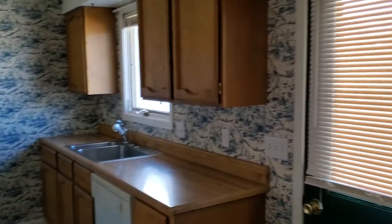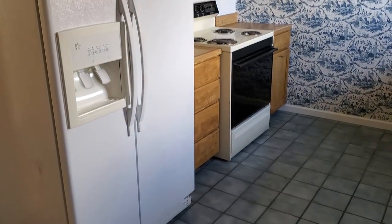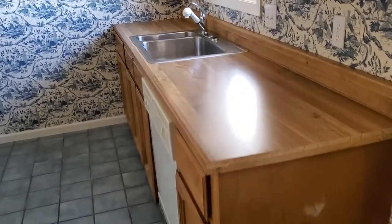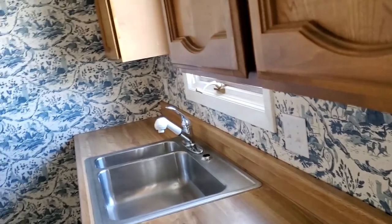Going back into the kitchen with dishwasher, fridge, and stove. No microwave. This is a rough video, so I didn't bother turning on the lights or even unlocking the door.